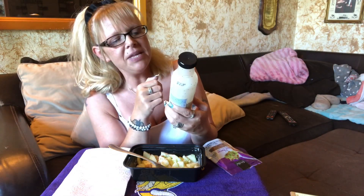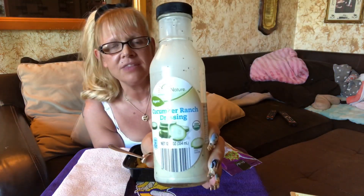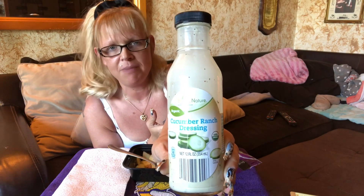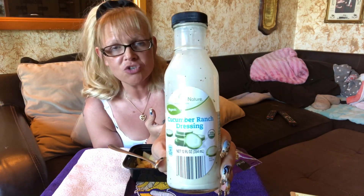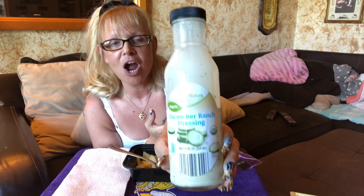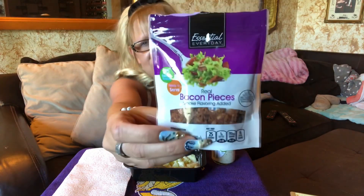The dressing is Simply Nature Organic Cucumber Ranch Dressing — we get this from Aldi's. If you don't have an Aldi's, you can look online or check your store for a low-carb cucumber ranch dressing. This one is 2 carbs for 2 tablespoons. For the bacon bits, I just bought pre-made ones — quick and easy. They're only 1.5 grams of fat with 1 gram saturated per tablespoon, and that's all you need.